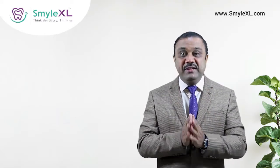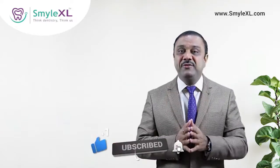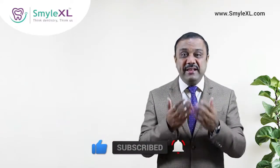Share this video with everybody because a lot of people nowadays have wisdom teeth problems. Stay tuned with Smile Excel, subscribe to our channel, and hit the notification bell. In the next video I'll tell you about the treatment and how to take care of wisdom teeth trouble. This is Dr. Sujit Pardeshi signing off from Smile Excel. Thank you.